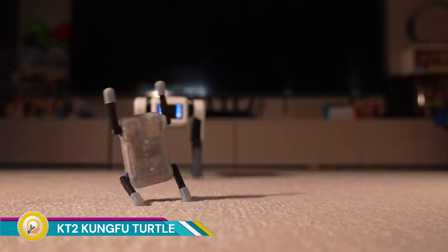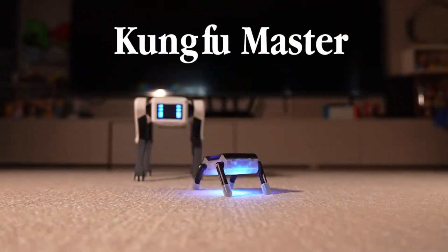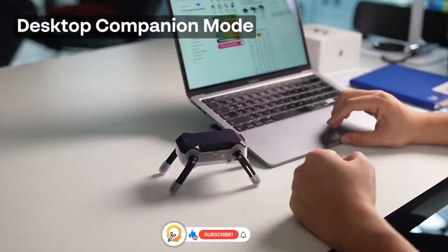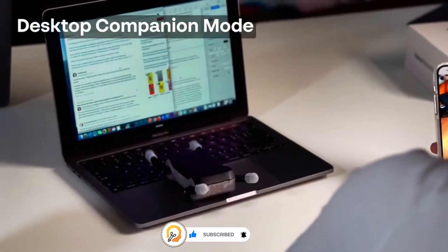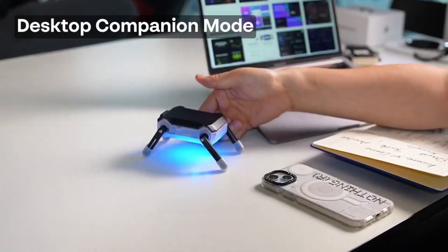KT2 Kung Fu Turtle is a captivating blend of technology and fun. This tiny, agile robot is designed to entertain, engage, and amaze. With its unique combination of Kung Fu moves and playful personality, KT2 has captured the attention of tech enthusiasts and toy lovers alike.